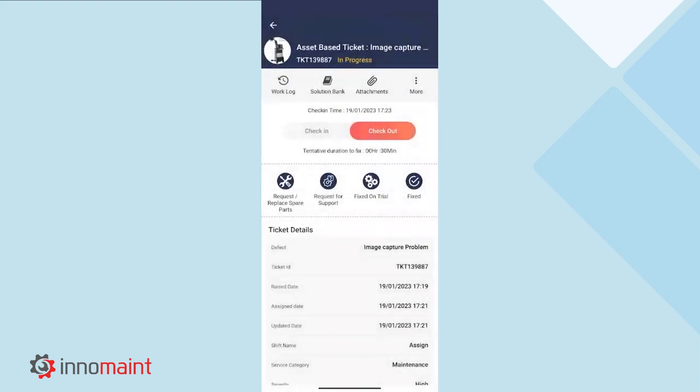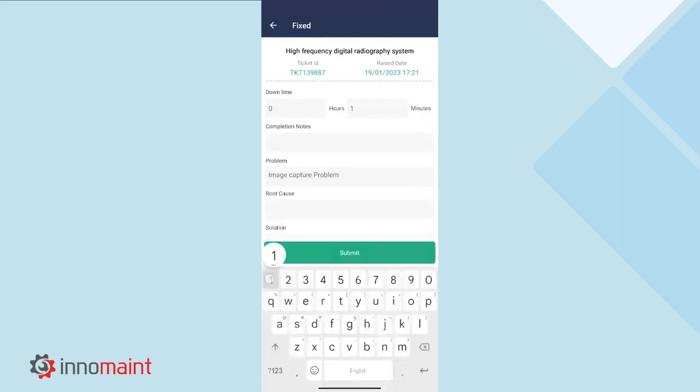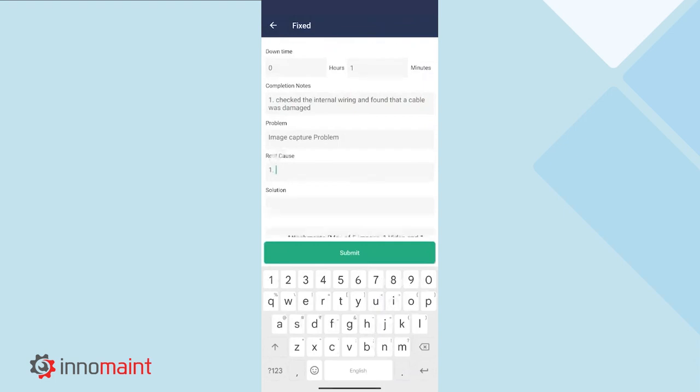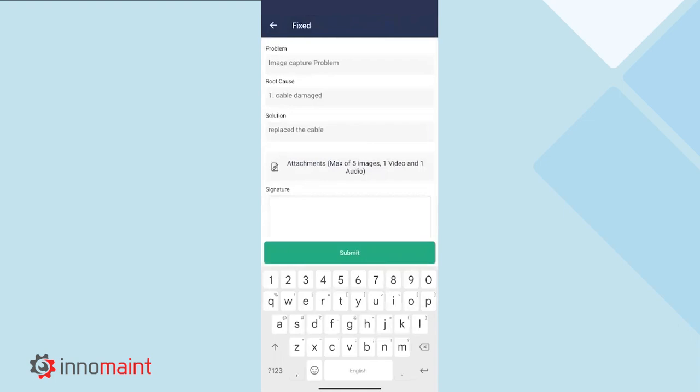Once the issue is fixed, the technician can select the fixed option. You can also see that the downtime for this particular work order gets auto-captured. Here the technician can type the completion notes. The root cause for this particular problem, which is identified by the technician, can also be entered here, along with the solution provided to fix the problem. This root cause and solution gets captured in the solution bank so that it can be referenced at a later point.